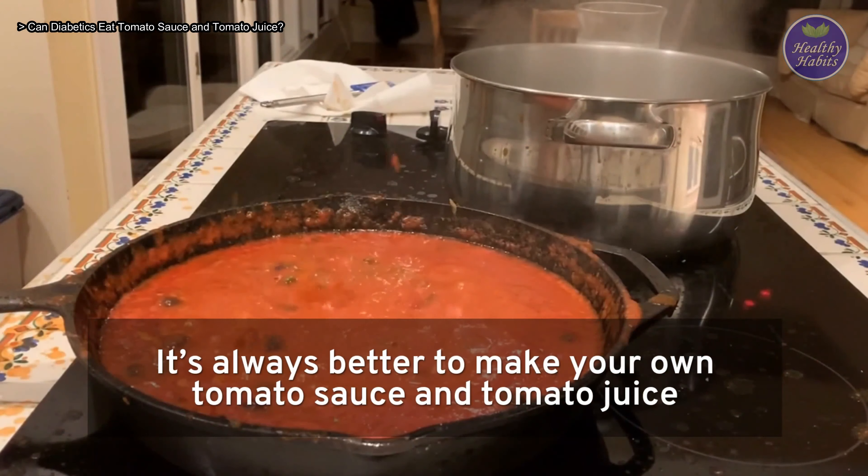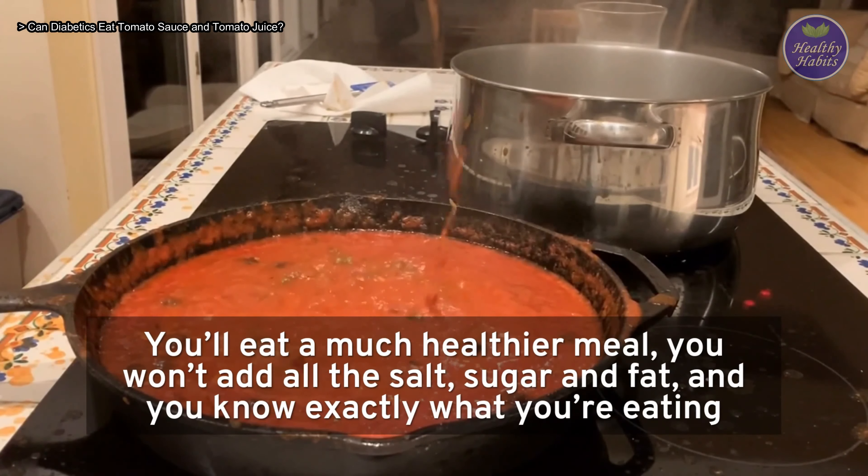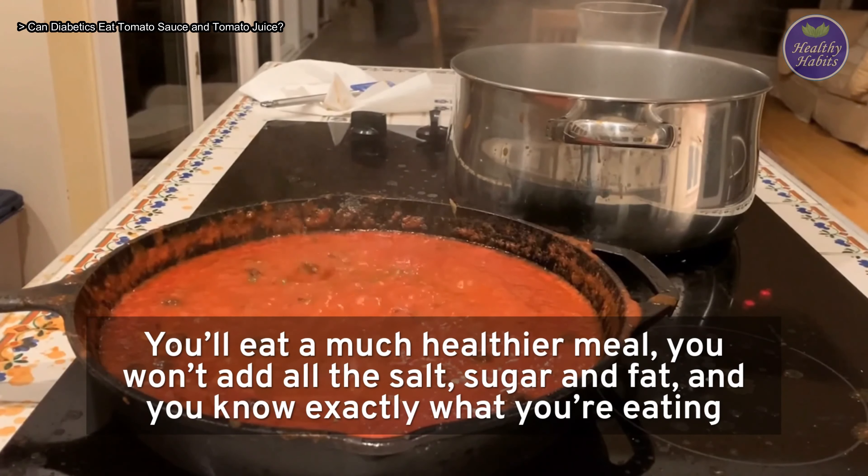It's always better to make your own tomato sauce and tomato juice. You'll eat a much healthier meal, without adding all the salt, sugar, and fat, and you'll know exactly what you're eating.